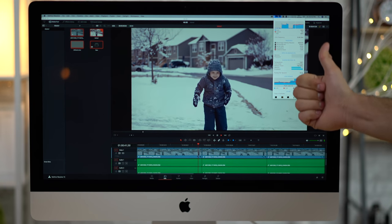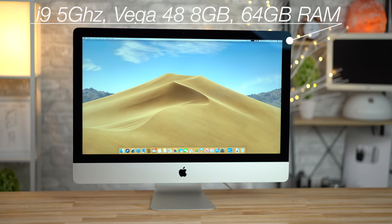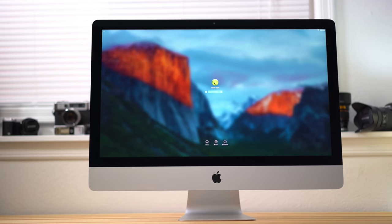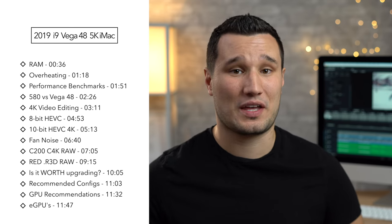Hey guys, it's Max. Today we're going to be taking a look at the video editing performance of the brand new 2019 5K iMac with i9 8-core 16-thread processor and Vega 48 graphics. I'll be comparing the performance in Final Cut, Premiere Pro, and DaVinci Resolve with a bunch of different codecs to my 2017 5K iMac that's completely spec'd out, which has been our workhorse since it came out and we've been very happy with it.